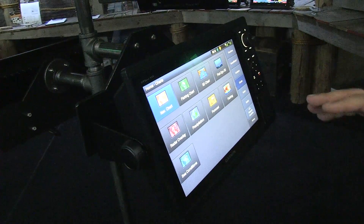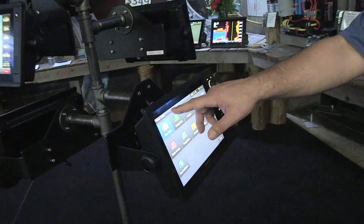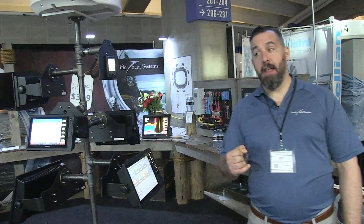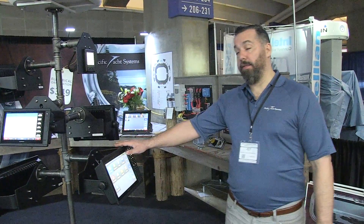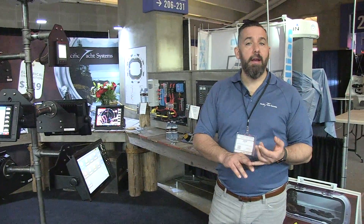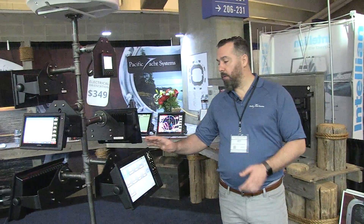If you're thinking about going with a touchscreen, this 1242 provides a lot of punch. This is an XSV model, so it comes with a built-in sounder. You can connect a CHIRP sounder and you'll actually be able to see ClearVü and SideVü, plus traditional sounder images — all CHIRP right on this device. Of course it will also do radar, cameras, and it has two Ethernet ports, which is really handy.